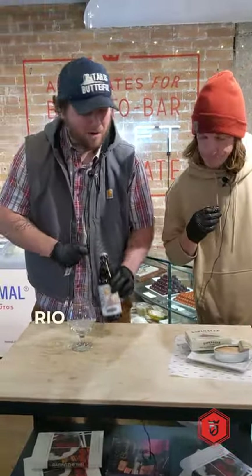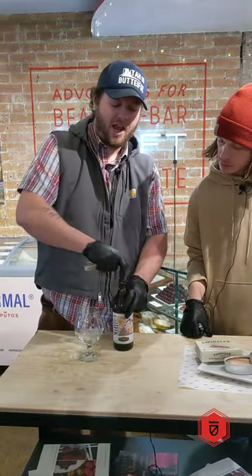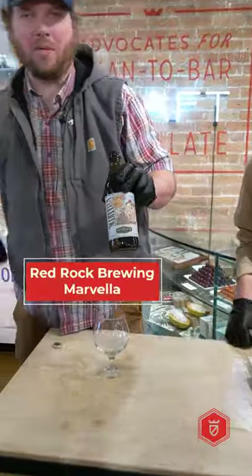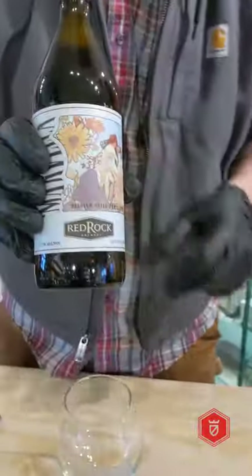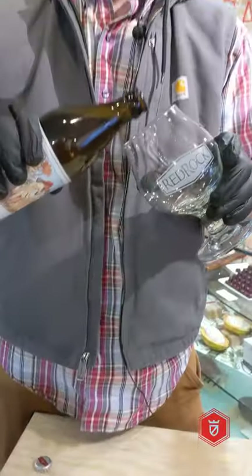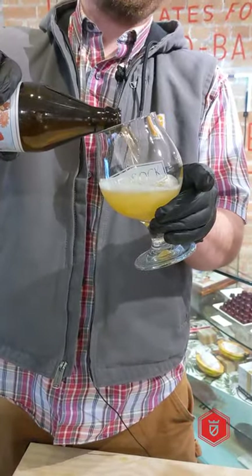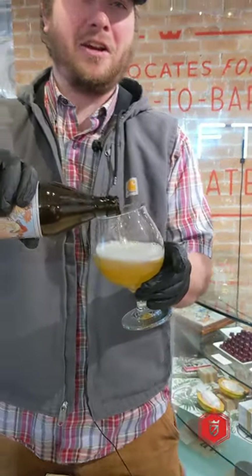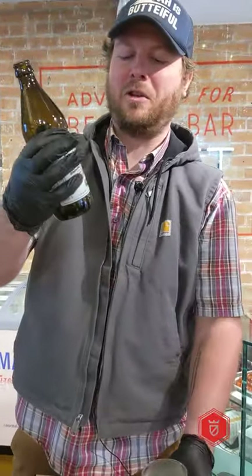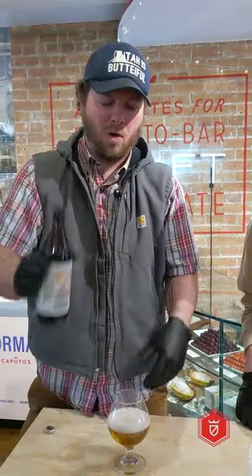So to pair with something so rich and oily like a good conserva, we're doing a Belgian-style triple from Red Rock Brewing Company here in Salt Lake City. This is Marvella, their Belgian-style triple. When you do a triple, you get a nice pale color like this — it's not a dark beer even though it's very strong. It's not triple the strength or something, but this one is strong at 11%, so it's almost like a bottle of wine.